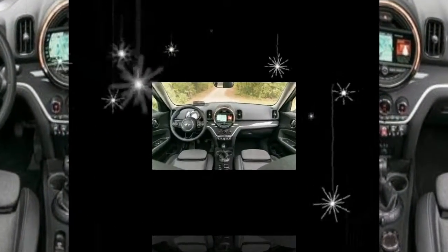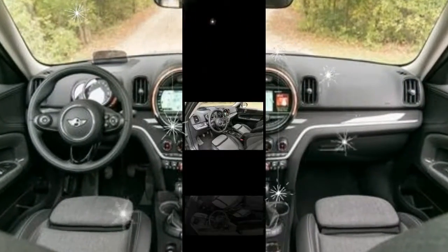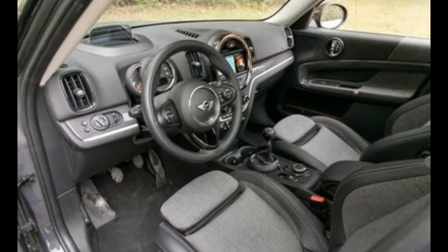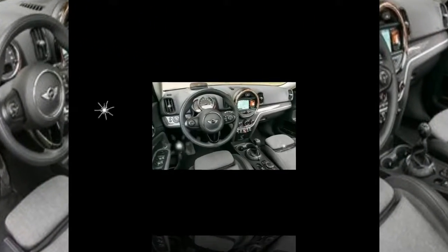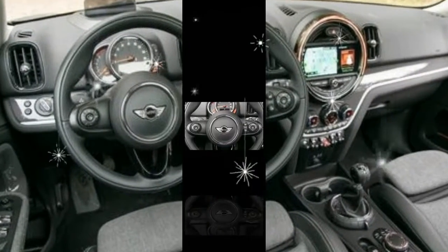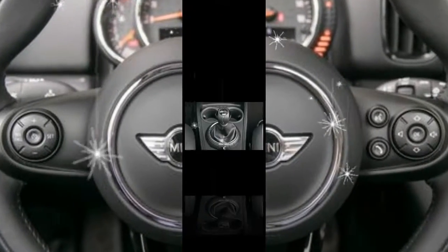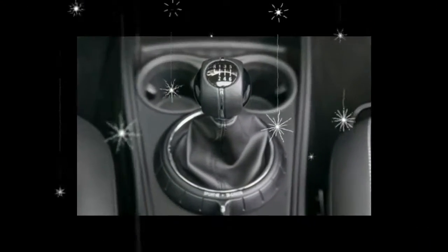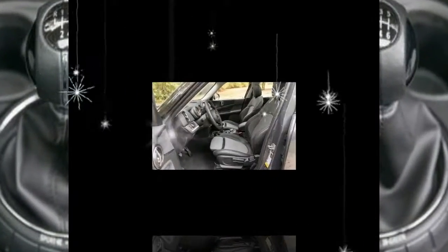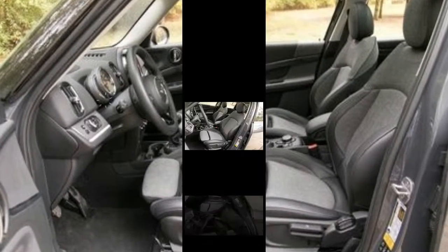The BMW-sourced mechanicals also include a turbocharged 2.0-liter inline-4, which makes 189 horsepower and 207 pound-feet of torque in the Countryman S. Our 2017 model test car paired MINI's all-wheel-drive system ($2,000) with the standard six-speed manual gearbox rather than the optional $2,000 paddle-shifted eight-speed automatic.